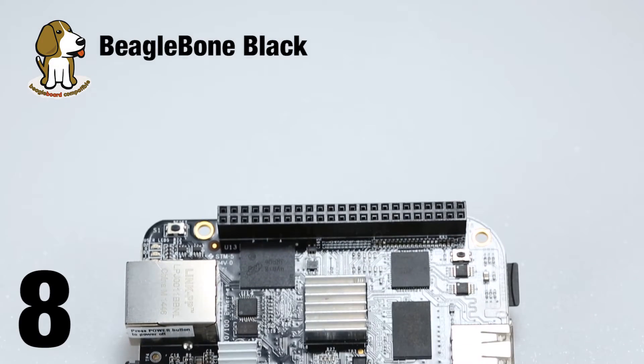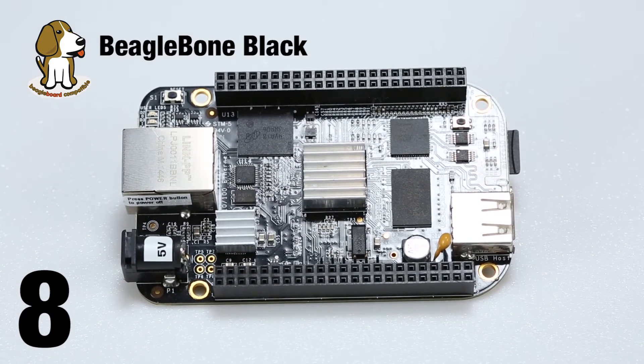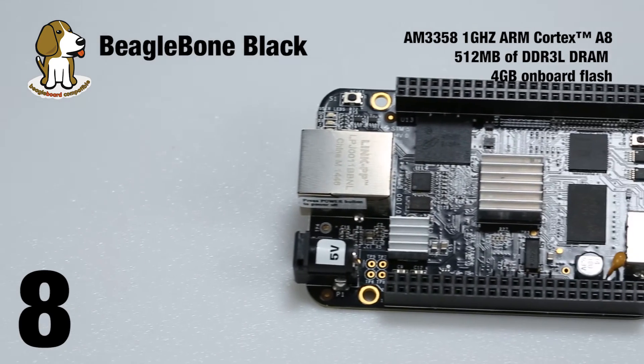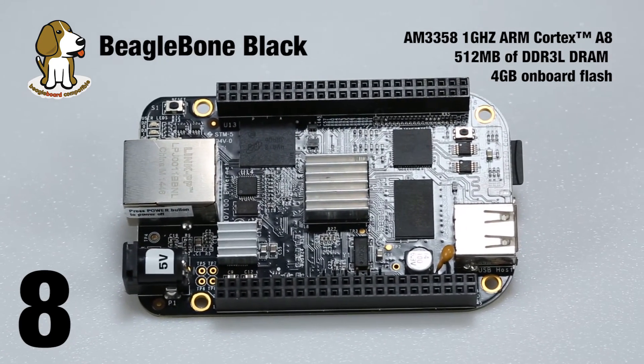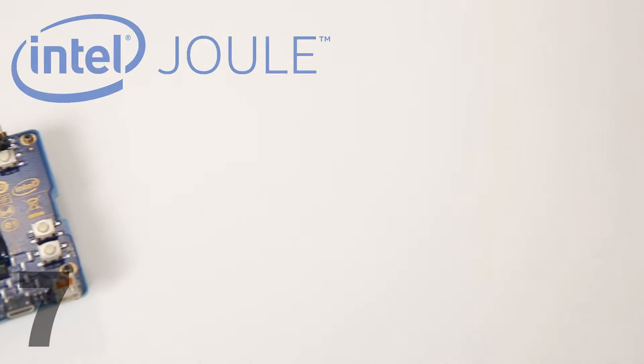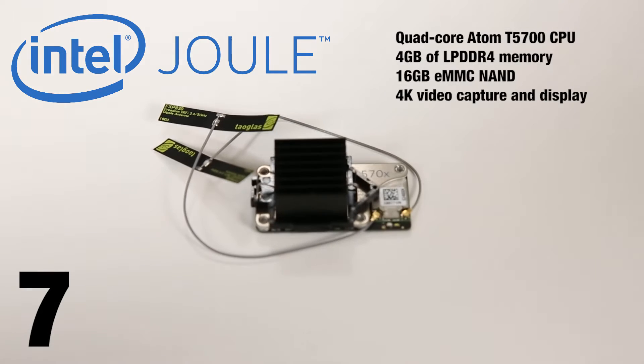Then we have the BeagleBone Black, which offers more onboard memory than other low-cost development boards and gives you access to just about every expansion interface you could want, from the standards like I2C and SPI to micro HDMI and optional JTAG. The Intel Joule is extremely powerful, a 4K-ready board meant for advanced developers working on high-performance video and machine vision applications.